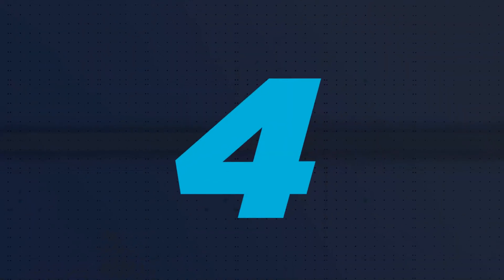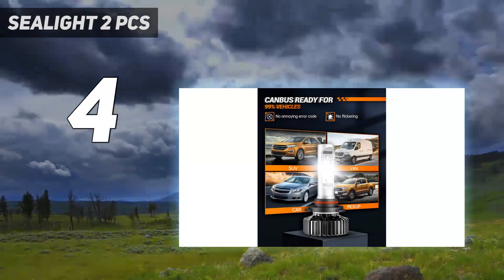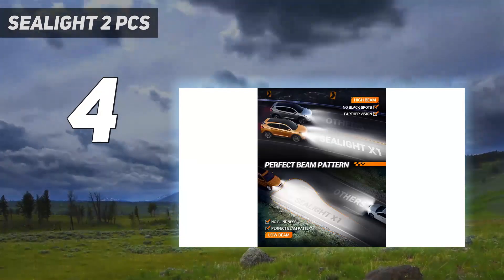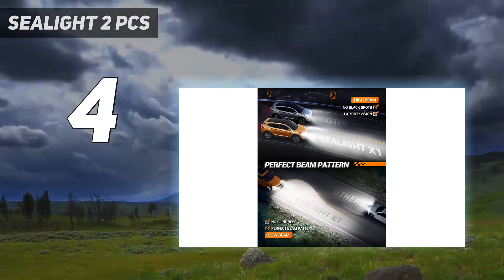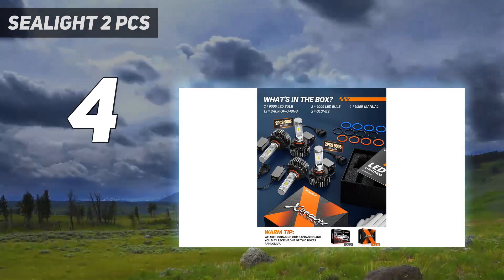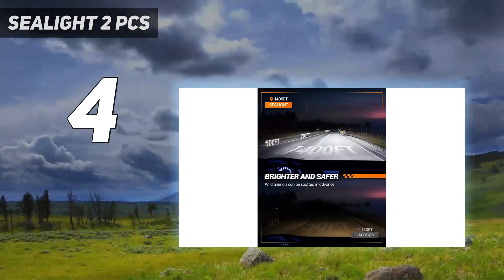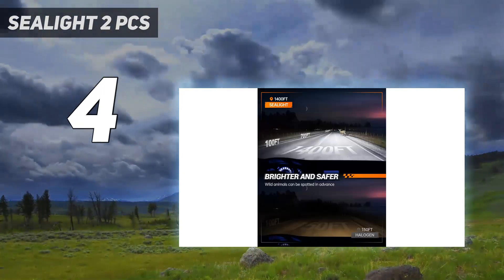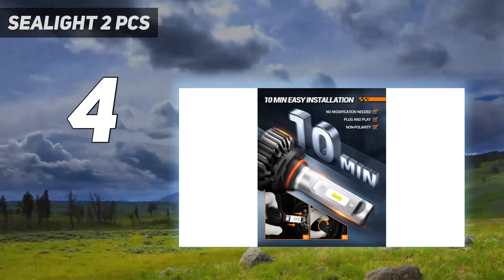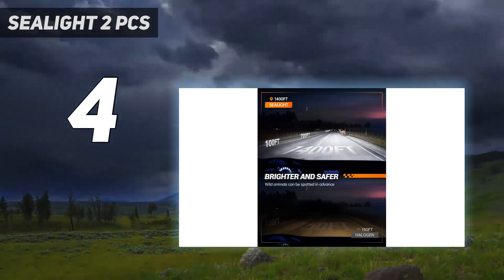Coming in at number 4: Sealight 2 PCS. The Sealight 28,000 Lumens LED Bulbs Combo Kit includes 120W 6000K cool white 9005/HB3 and 9006/HB4 LED bulbs that are 7 times brighter than halogen bulbs, providing a wider visual range for safer driving at night. The built-in intelligent CSP LED chips are anti-flicker, compatible with 99% of vehicle systems without annoying error. The focus beam pattern ensures higher illumination on the passenger side for road signs and lower on the driver's side to prevent blinding other drivers.